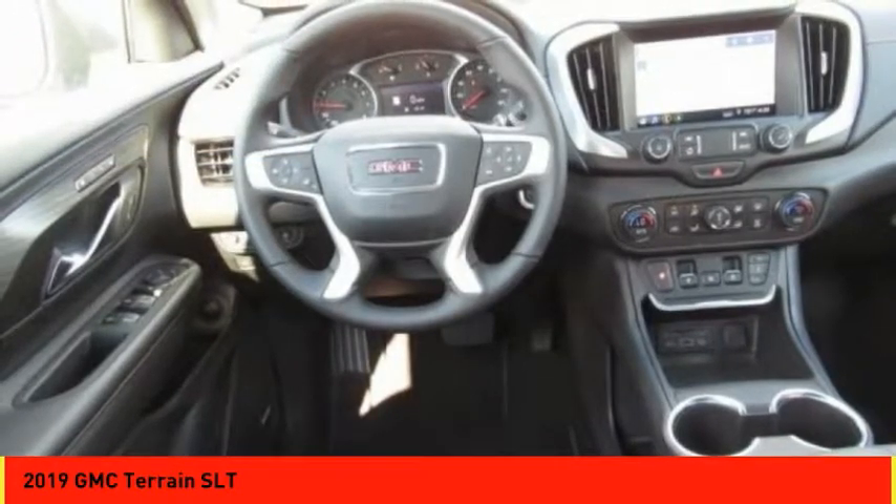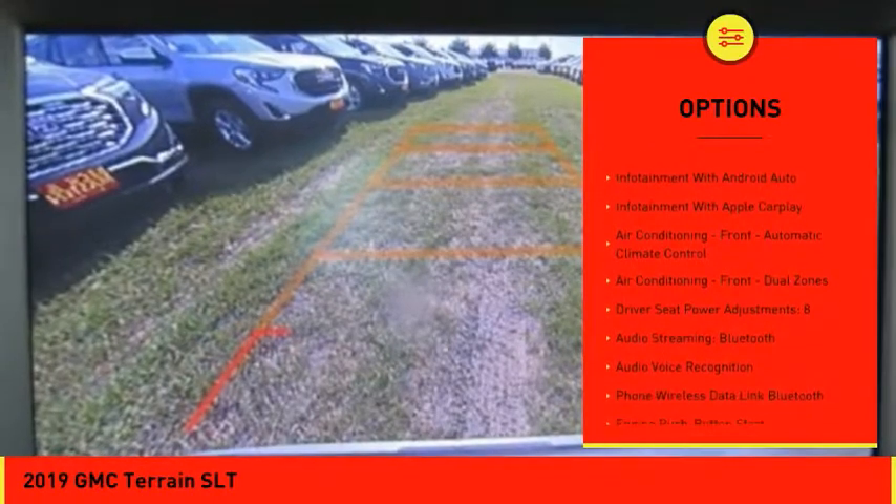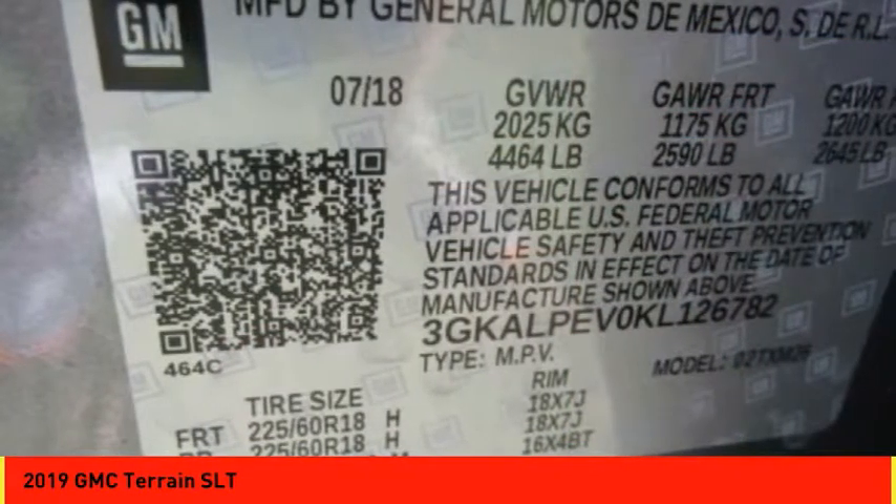Here are some of this vehicle's great options: Traction Control, Remote Engine Start, Leather Trim Seats, Stability Control, Power Steering, Cruise Control, Power Brakes, Power Windows, Compass, Clock.